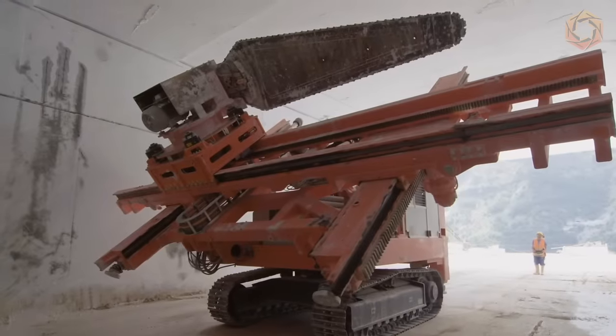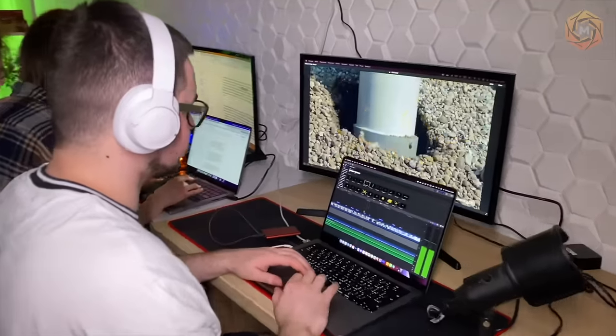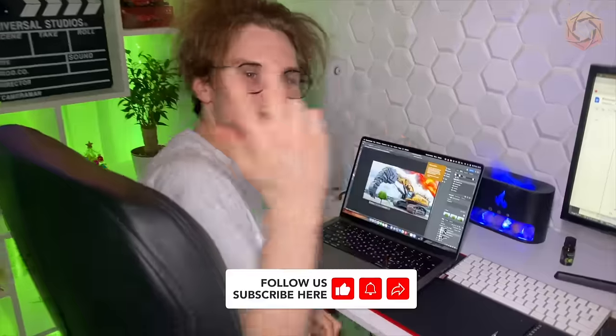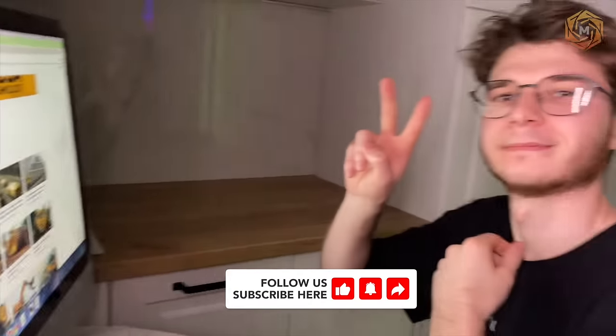Thank you for watching Mega Technology. We try to make good content for you. Every day we work for you — video editor, screenwriter, designer, and content manager. See you in the next video!